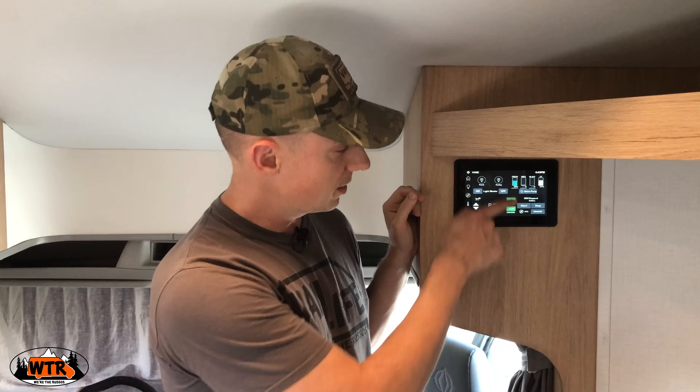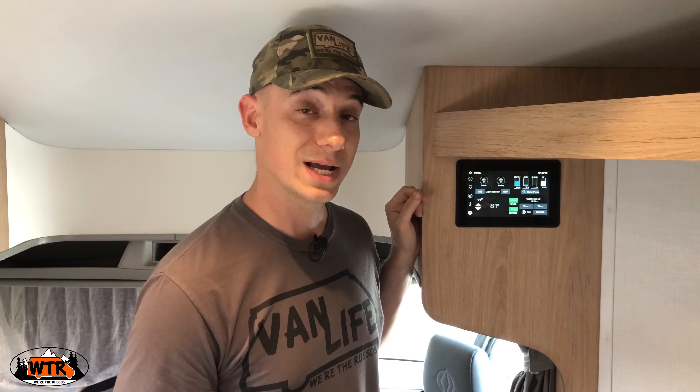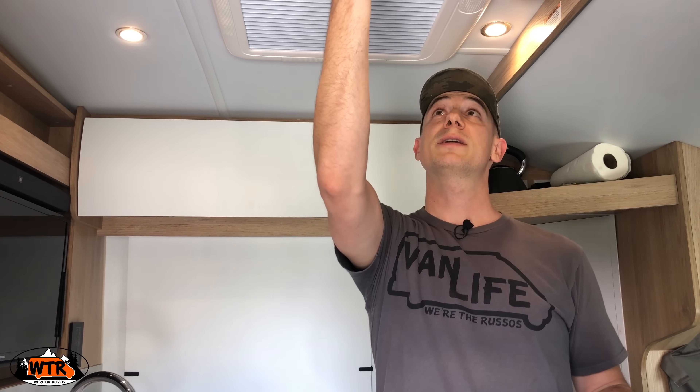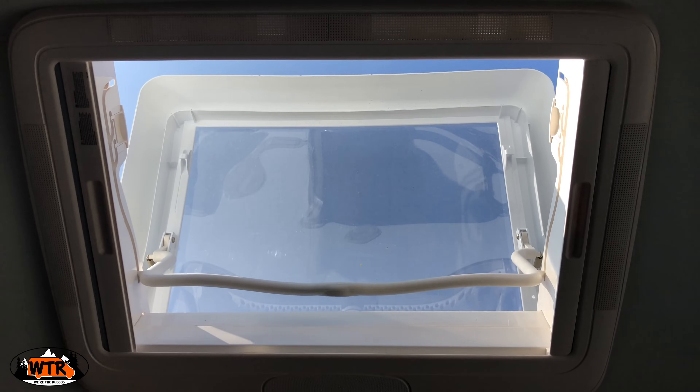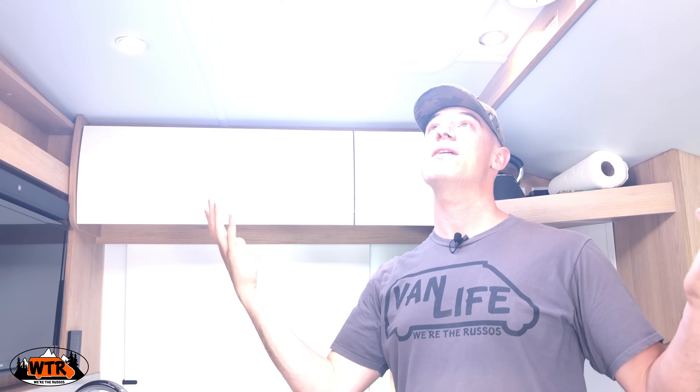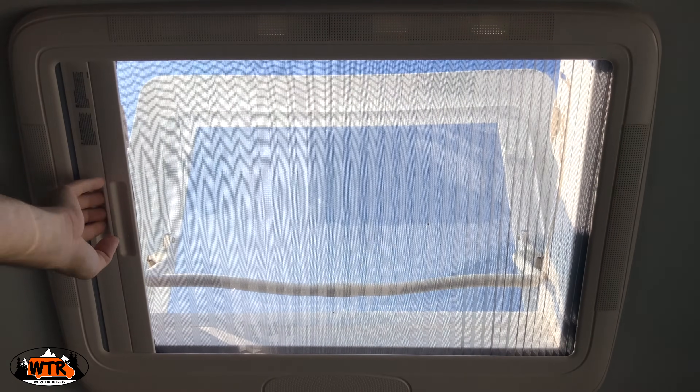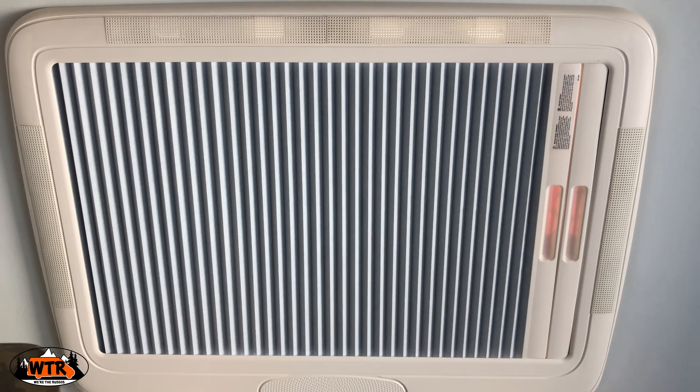You can also monitor the tank capacities: there is a 30-gallon fresh water tank, 28-gallon gray tank, 28-gallon black tank, and a 13.2-gallon propane tank. Above me is a feature Kate and I think should be in every RV — a skylight. We love these things. They're great to get the hot air up and out or just have for some extra light. There is a bug screen that comes across and then a night shade.